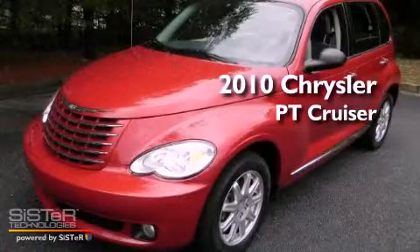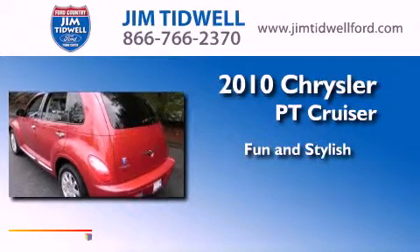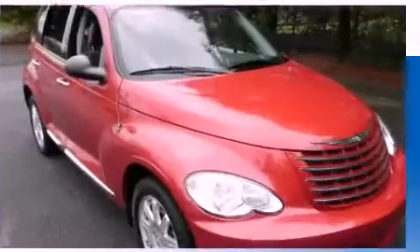This is a 2010 Chrysler PT Cruiser. All of the following features are included.